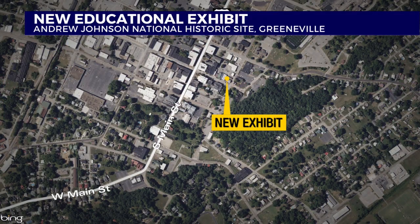The Andrew Johnson National Historic Site is working to not only educate children on the history of Johnson, but teach them about the American government. A new exhibit is now available at this space, giving kids a closer look at the life of Johnson and his career as a whole. News Channel 11's Leah Johnson spoke with leaders today about the hands-on experience people can get with this new exhibit.